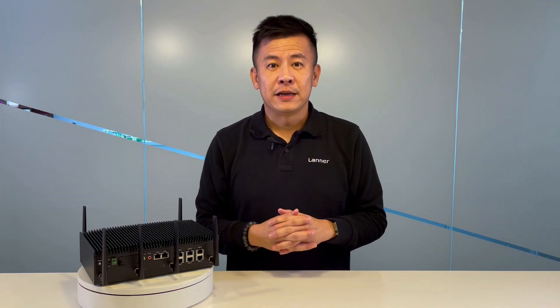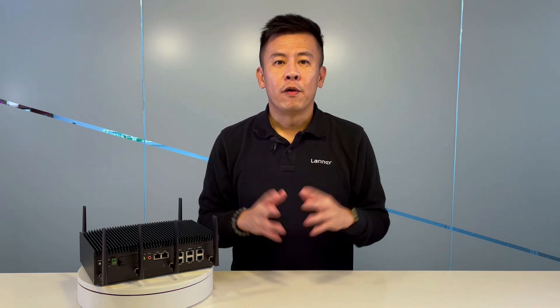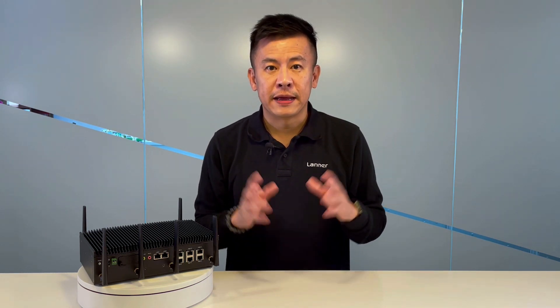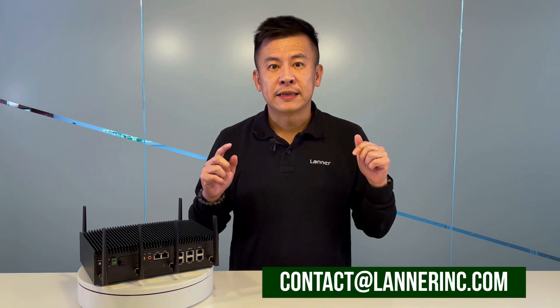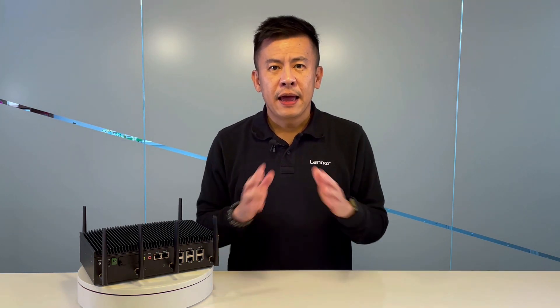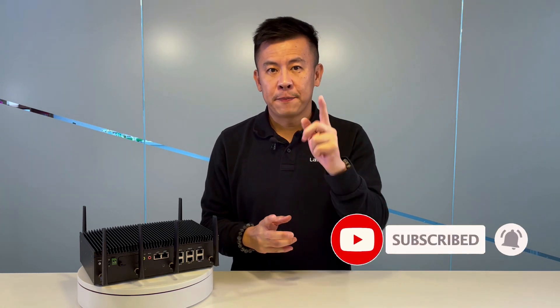Thank you for watching this episode of Product Insight. If you have any more questions regarding this ruggedized next generation fanless edge AI appliance or any other hardware solution from Laner Electronics, please visit our website or contact us at the email address below. And remember to subscribe to our YouTube channel — we'll get back to you on all your questions. See you next time.